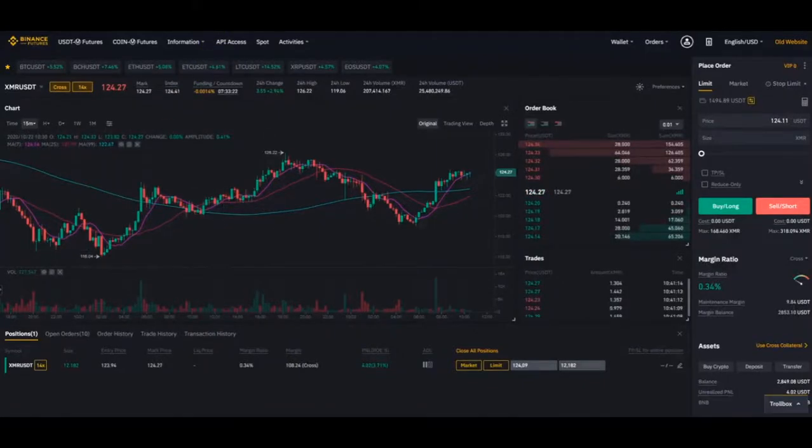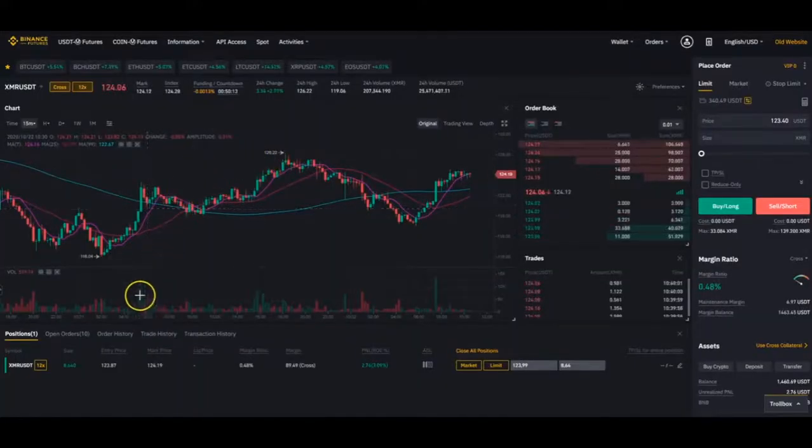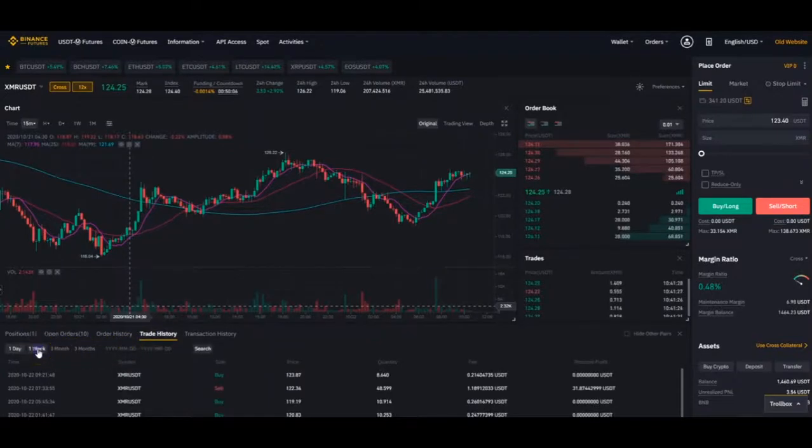Switch to the fourth bot — let's see what it does. It's in a trade right now as well, also in XMR. Great history here for one week.